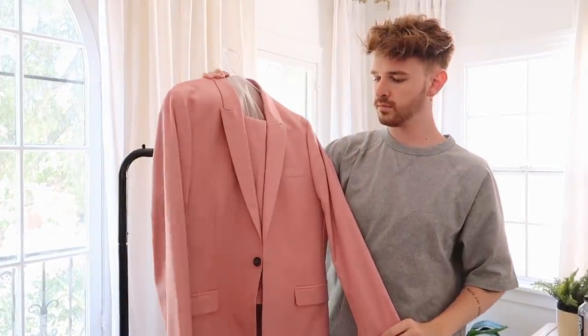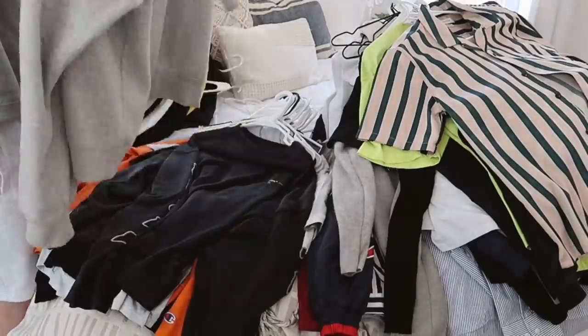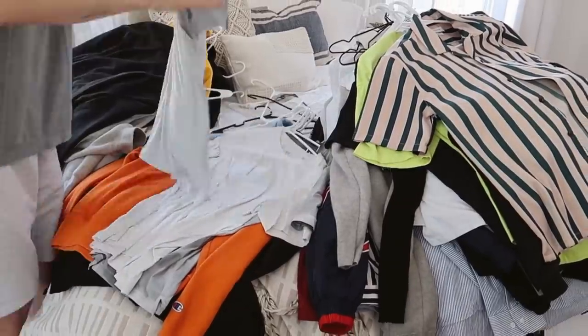During this process of a closet clean-out, I like to try on almost every single piece of my wardrobe — to first see if the item still fits, if it's still flattering, if I still like it, or if it sparks joy, as Marie Kondo would say. I really vibe with what she says about that. I feel like it's definitely a prominent thing you should look for, and that's exactly what I'm doing right now.